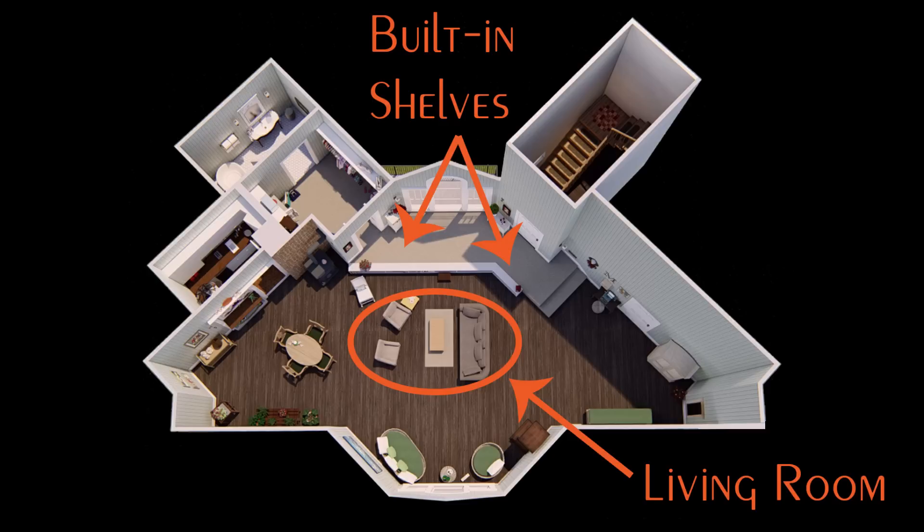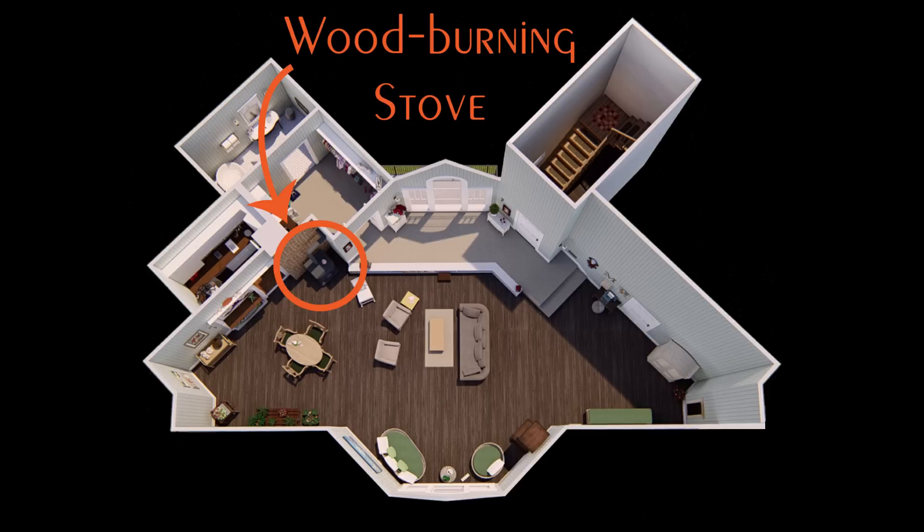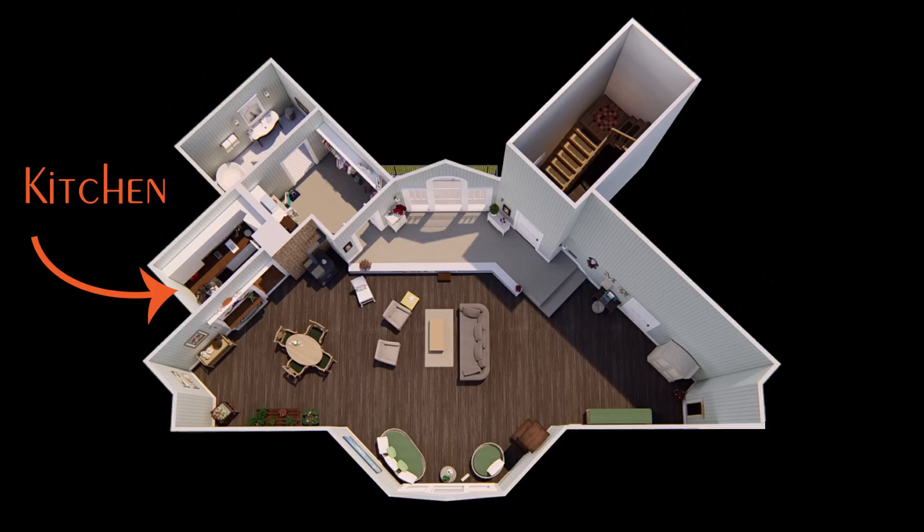Here are the built-in shelves that also serve as a step down into the sunken living room, which is here. On the right, Mary had an area with a small table and typewriter. In season one, in this corner, there was an armoire. Mary had a wood-burning stove here, and her dining area was here. Beyond the dining area was a small kitchen. We never saw this wall — the fourth wall, where the audience and cameras were — but you will today on the tour.